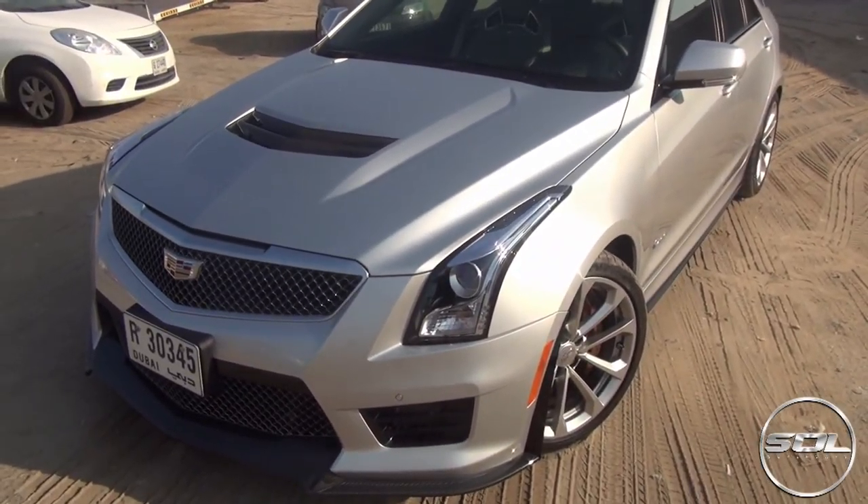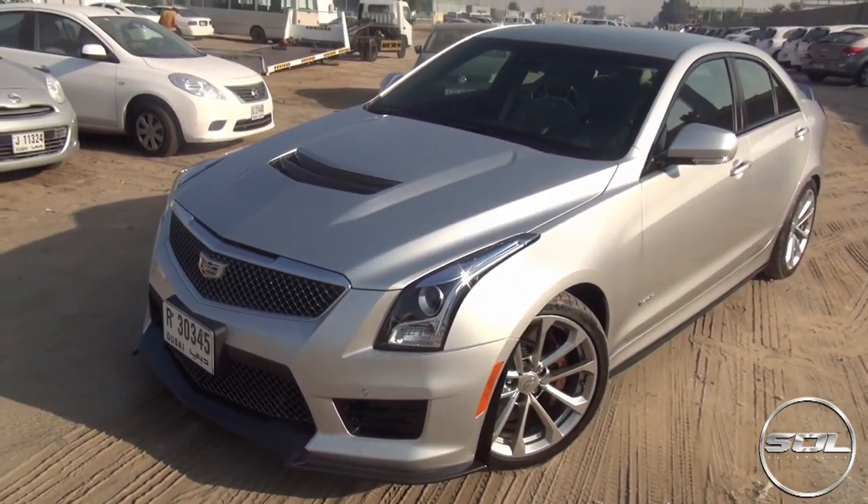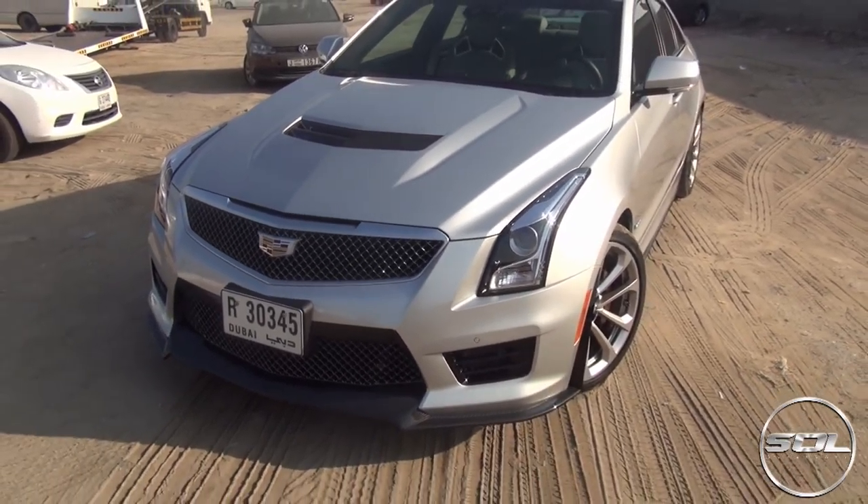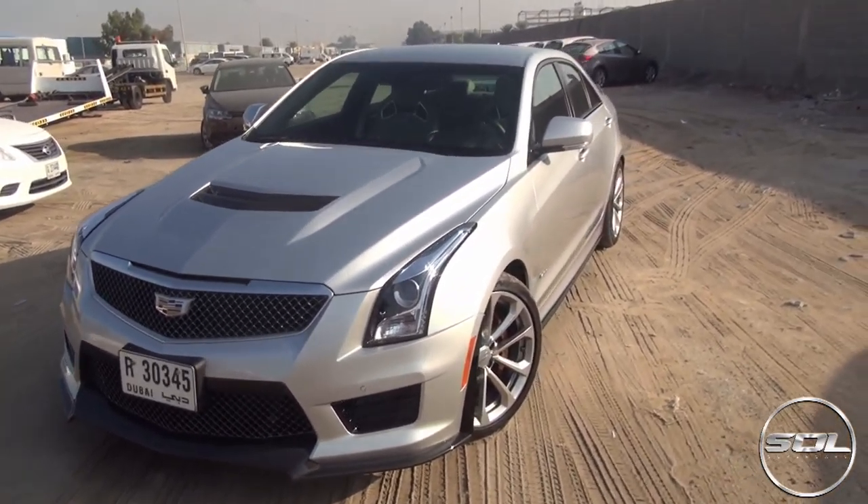What do you get for that price tag? A very aggressive and very fast car. Cadillac have told us this is one of their best handling cars ever. I'm very excited to put that to the test here in Dubai, although it is rush hour. Cadillac have been priding themselves on the way these turbos have been built into the engine - there is no noticeable turbo spool and the torque starts from the very bottom of the rev range.